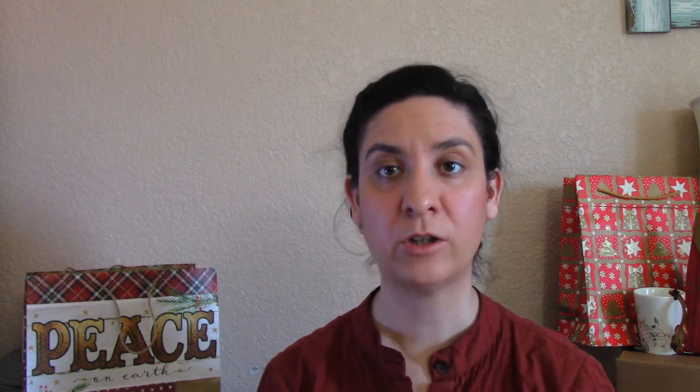doTERRA didn't stop there — we still have the ancient aroma essential oils, which include galbanum, cistus, common myrtle, and hyssop. So if you're ever curious about what the ancients might have liked to smell like, you have your chance now. I personally really like the cistus aroma; to me it kind of smells like a fresh wooden box — a very calming and lovely aroma.